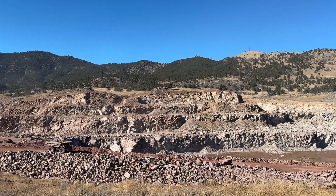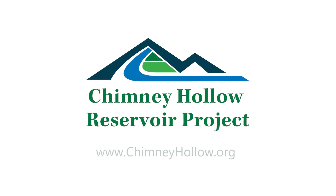Thank you all for joining us on this virtual tour. We hope you enjoyed hearing from all the experts from around the site. Please check back this summer for our next update, and we'll see you then.